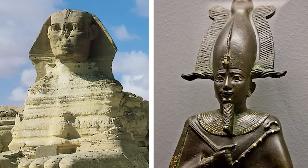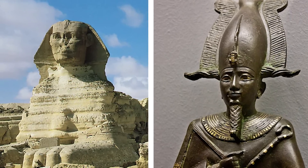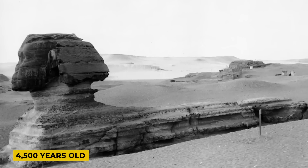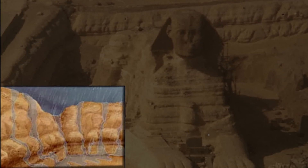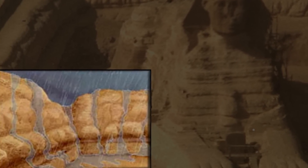He also supports the hypothesis of American geologist Robert Schoch, according to whom the Great Sphinx is considerably older than generally presupposed. Schoch, a geologist, realized that water erosion was the cause of the erosion around the Sphinx, which indicated that the structure was made during a wet period.